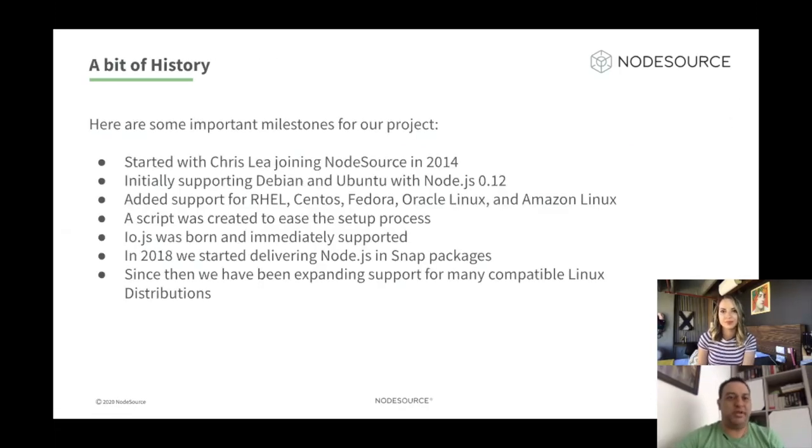Let's talk a little bit about the history of this project and how NodeSource got involved. Everything started with Grizzly, who was actually supporting a PPA for Ubuntu in 2014. He was the main source of Node.js for Ubuntu, and basically he joined forces with NodeSource in 2014 to create this project. Initially we started supporting Debian and Ubuntu in Node.js 0.12, and we were also supporting 0.10, a really early version.